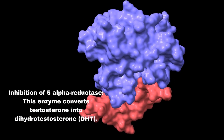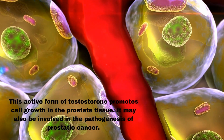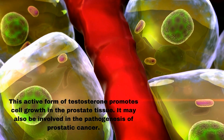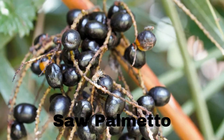Rye grass pollen extract also works through inhibition of 5-alpha reductase. This enzyme converts testosterone into dihydrotestosterone, or DHT, an active form of testosterone that promotes cell growth in prostate tissue and may be involved in the pathogenesis of prostatic cancer. By reducing the activity of 5-alpha reductase, it helps prevent complications of BPH. Additionally, pollen extracts increase the level of zinc in the serum and inside the prostate. This mineral has apoptogenic effects and suppresses tumor progression in the prostate.